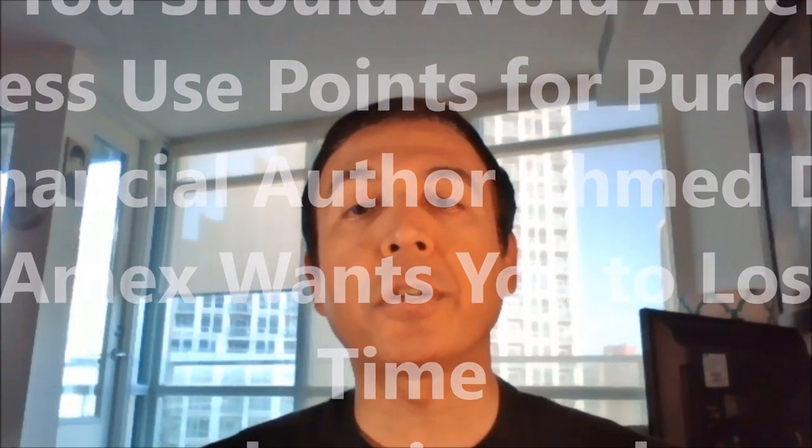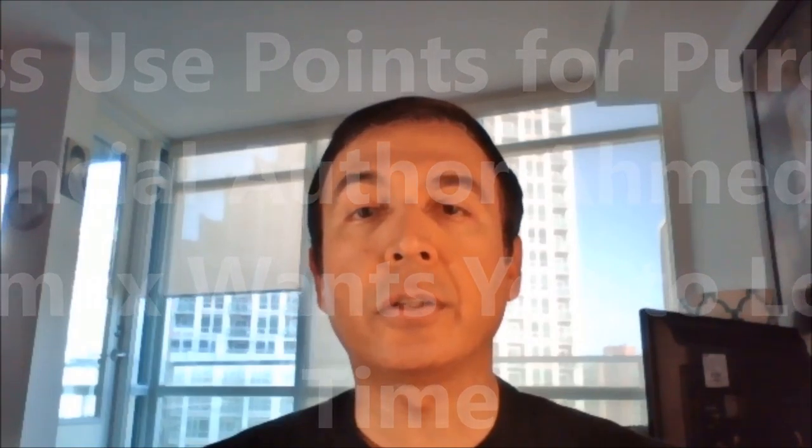Hello everyone, this is financial author Amit Dhan of Iran Journal. Today I'll talk about why you should avoid using American Express points for purchases. American Express Canada recently launched a new option letting card members redeem daily purchases for small amounts. According to Amex, this option will provide ultimate flexibility and make daily life seamless.